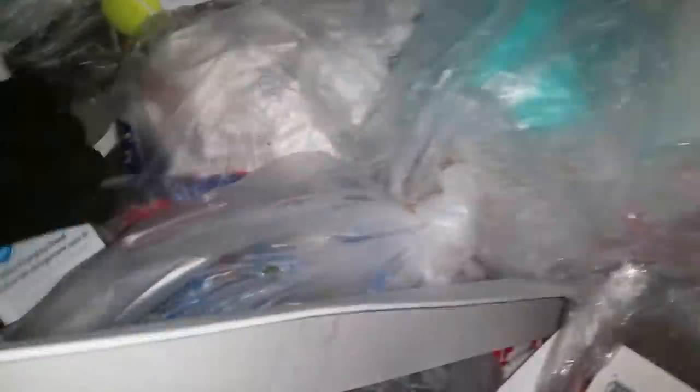Oh wow, a portable battery pack! A wireless charging station — oh look at that, some more baby items.